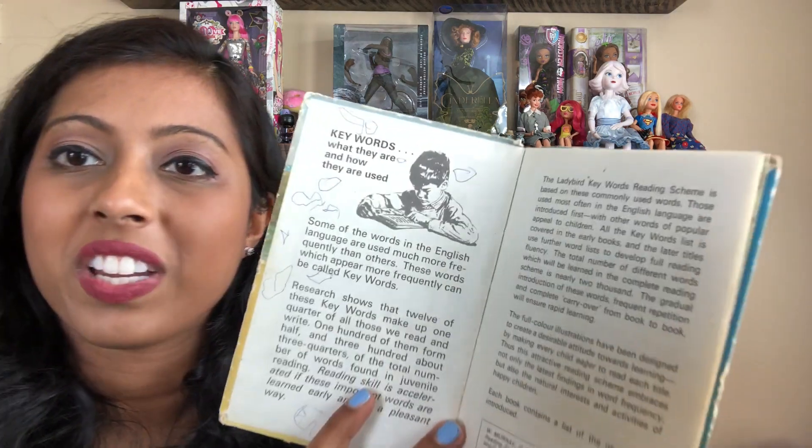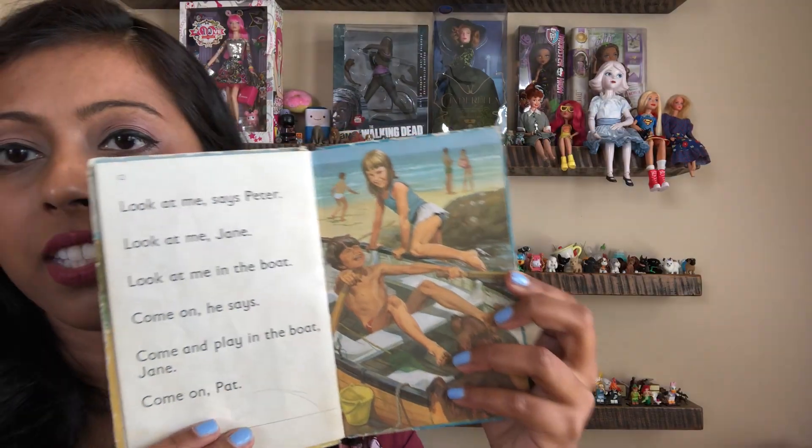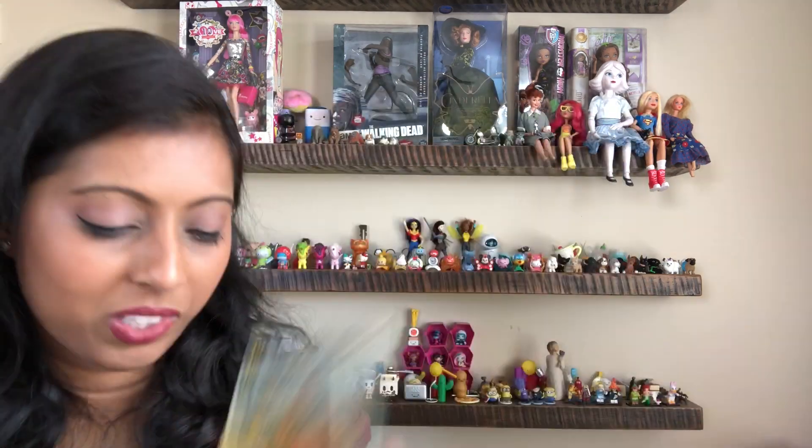I found this old book called 'Things We Like' and it's been written in. It's not in the worst condition, but it's already falling apart, so if it does fall apart I'll just take the pages out, save them, and use them for crafts.